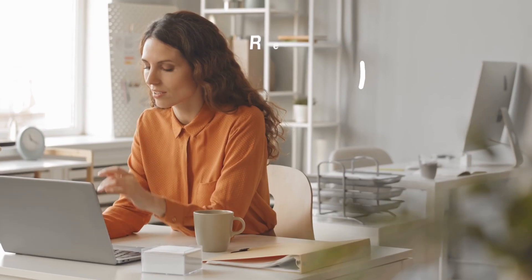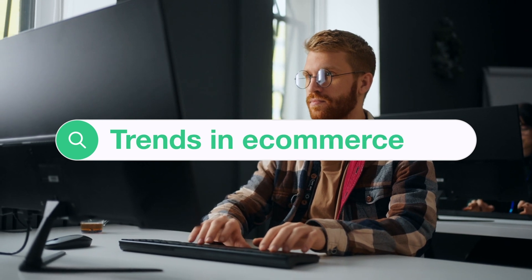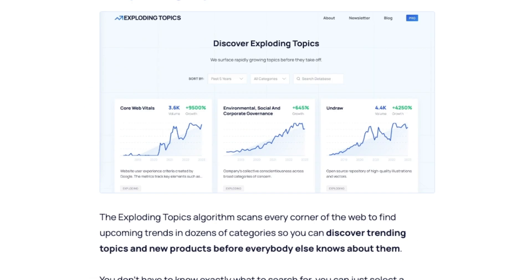Most content we've published up to this point is super top of the funnel stuff like business trends — someone searching for business trends finds us, which puts them in our market but doesn't convert great. Contrast that with our bottom of the funnel stuff like our post 'Google Trends alternatives' — they're literally looking for alternatives to Google Trends, which we are in a way, so that person is much more likely to convert. The volume is still low but it's really impactful and we've only scratched the surface.